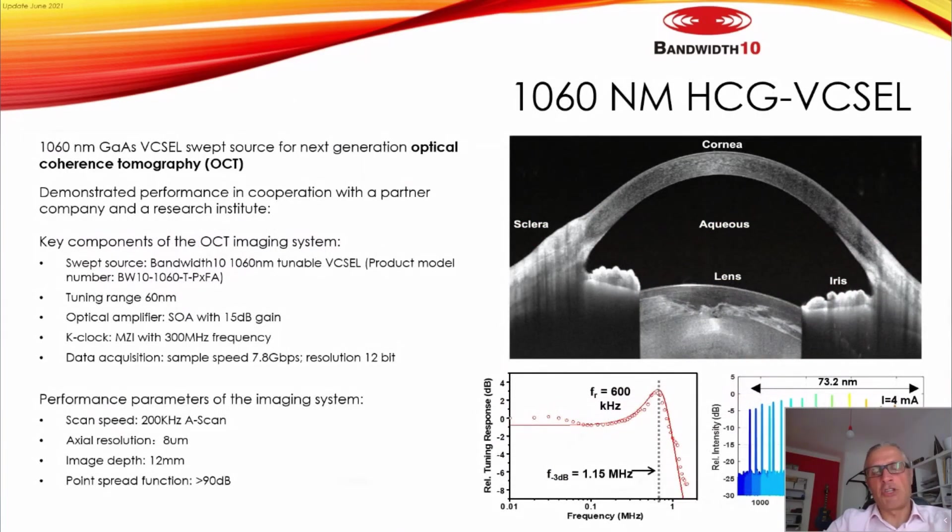The 1060 nm product is available as a pigtailed TOSA or other packages. The OCT ophthalmological image I showed earlier was achieved with a 60 nm tuning range using a 1060 nm laser with an SOA providing 15 dB of gain. Further specifications are available in the downloadable presentation.